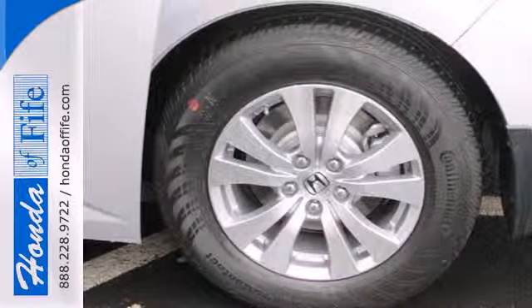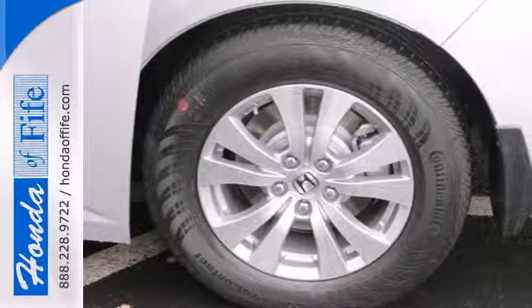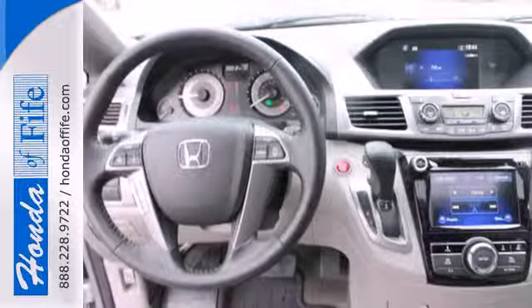Vehicle stability assist, smart vent front-side airbags, and three-row side curtain airbags keeps what's most precious safe.